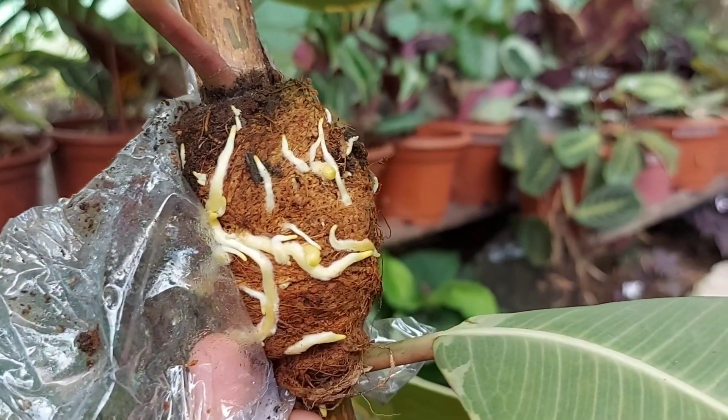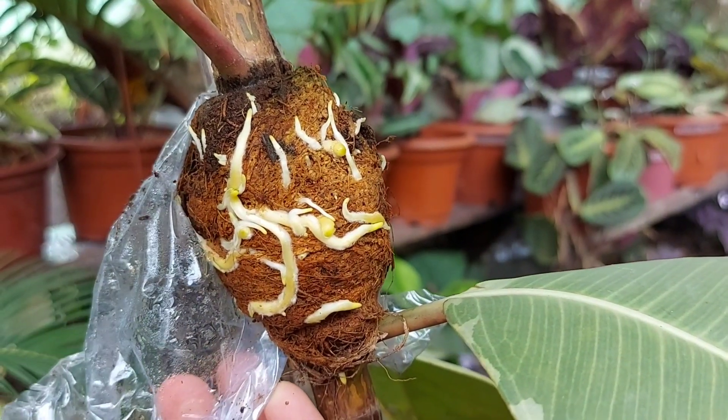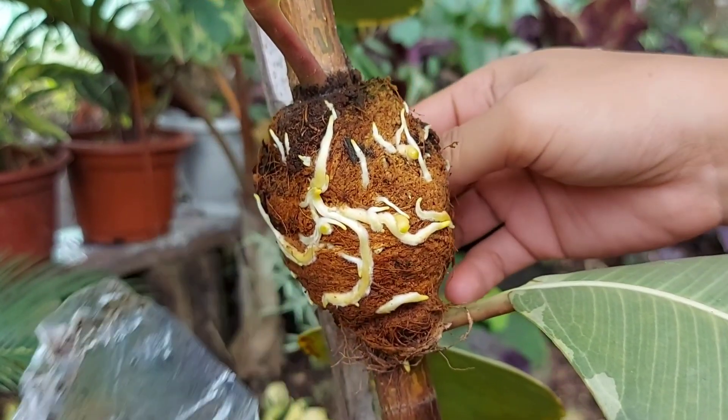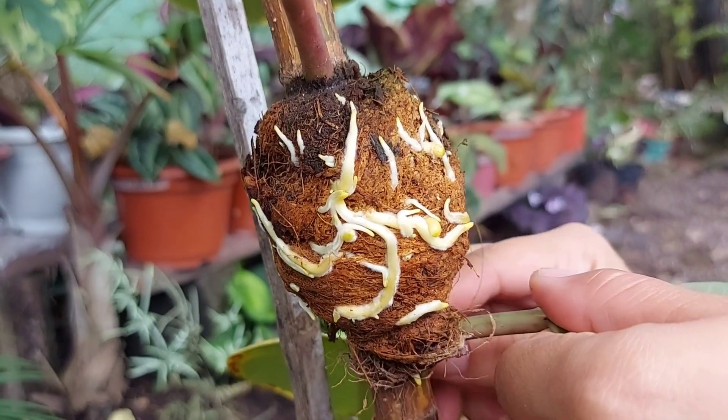Yung cocopit kasi yung crush siya — yun po yung pinang-hold ko dun sa stem niya. And binalot ko lang nitong bunot para hindi po siya maglaglagan. Pakalagay ko ng plastic. Ayan po yung ugat niya, andami na po.